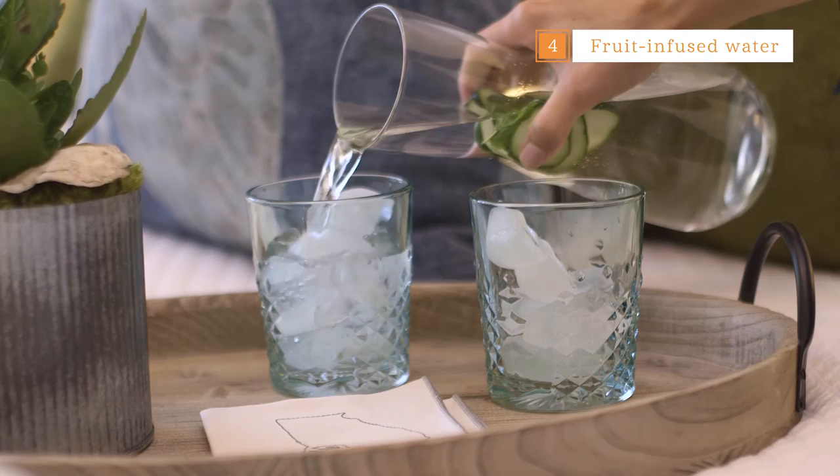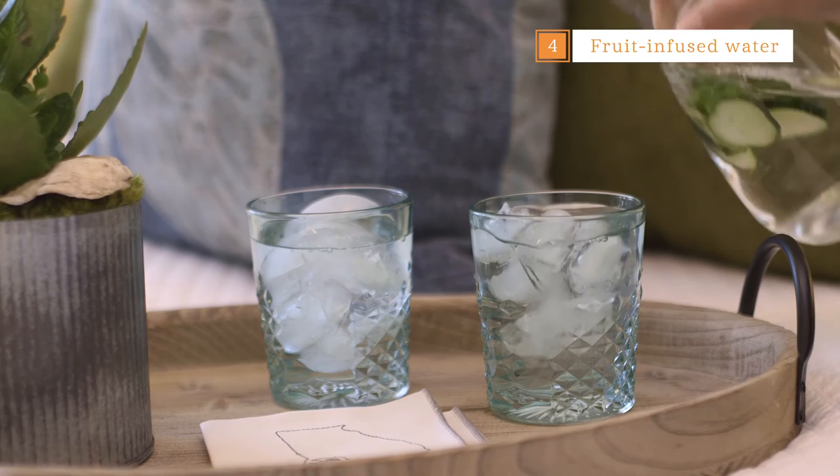For a special touch, add fruit infused water for your guests to drink. Just add filtered water in a glass carafe, fresh mint and fruit, and let it set during the day. When the guests are ready to go to bed all they need is a glass of ice and they'll be able to enjoy the sweet fruit flavors. It's just a special touch to let them know that you're thinking of them.